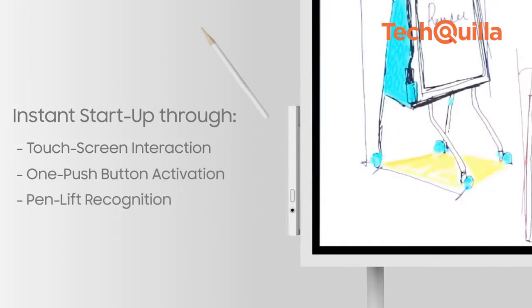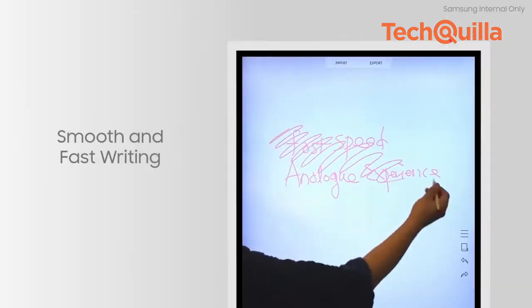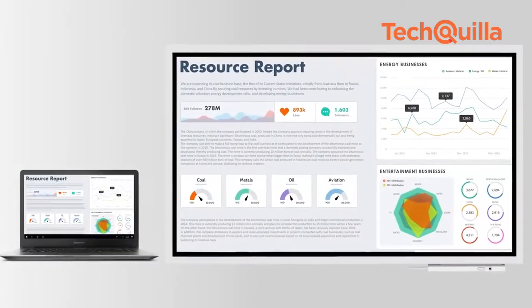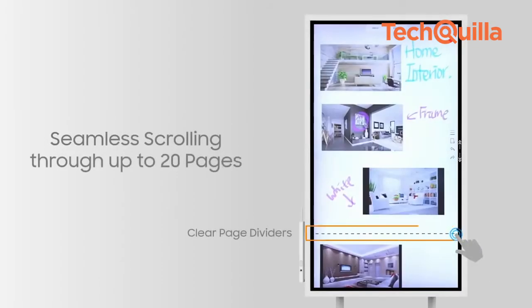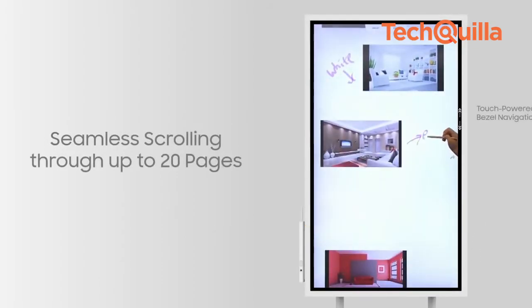No touch pens are required to interact with the screen, and notes can be erased through a quick palm swipe. Users can access up to 20 pages of writing space with embedded search functionalities available to instantly direct participants to specific content.